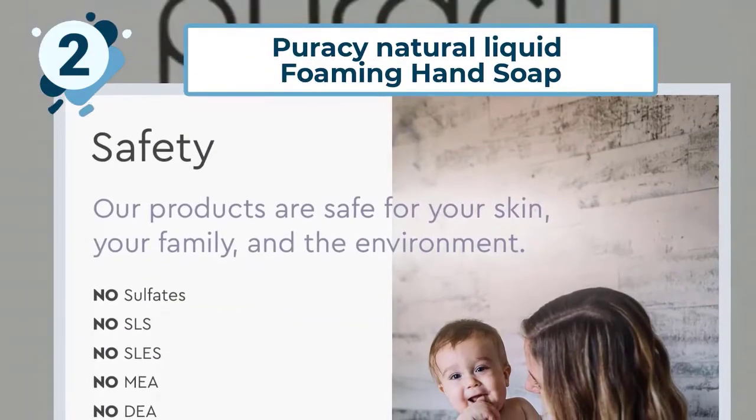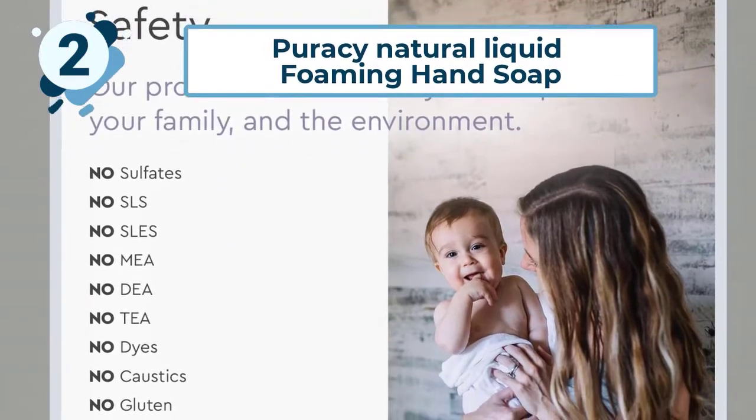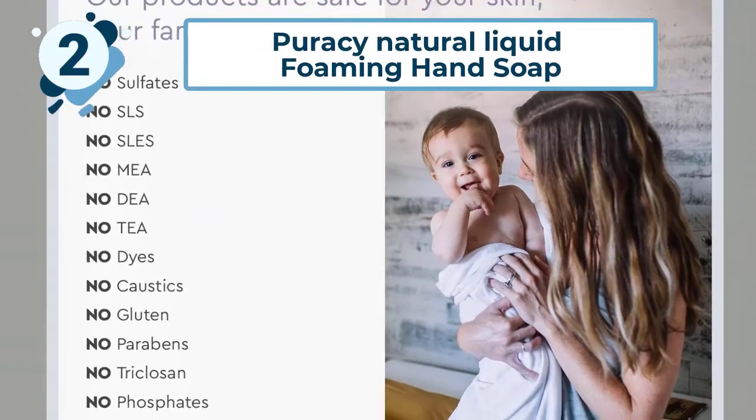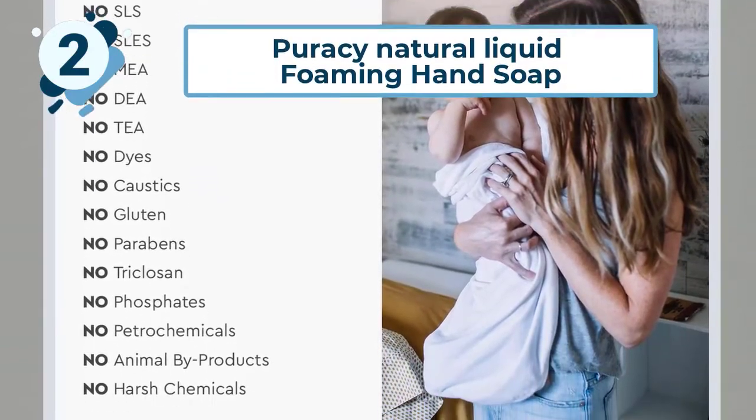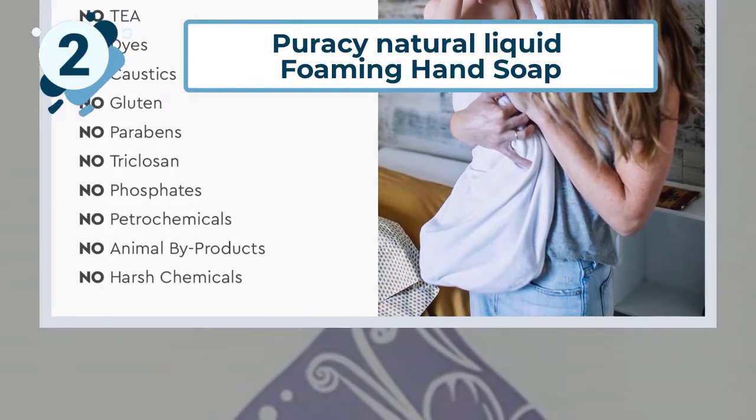Their soap is made in the United States with the highest quality ingredients and is hypoallergenic. The soap is known for its thick, honey-like texture and consistency that makes your hands feel silky soft every time you use it.